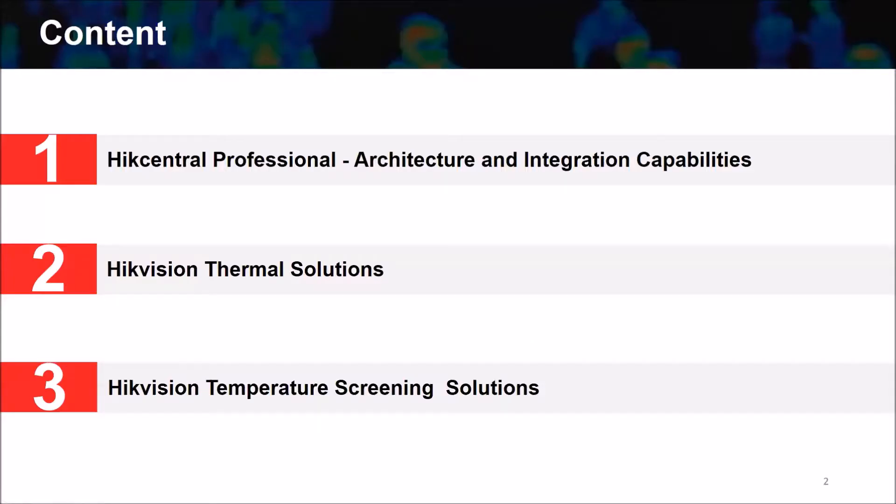I am going to explain the integration capabilities in more detail. My presentation consists of three parts. The first is about HikCentral Professional VMS software — its architecture and integration capabilities. The second will be about HikCentral thermal solutions, commonly used for fire alarm detection projects. The third will be the HikCentral temperature screening solution, which has high demand due to the pandemic.